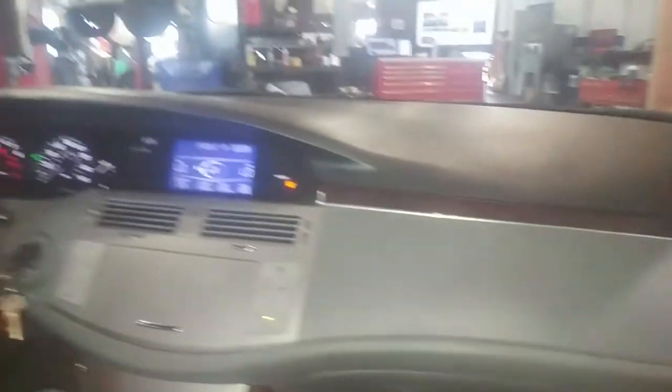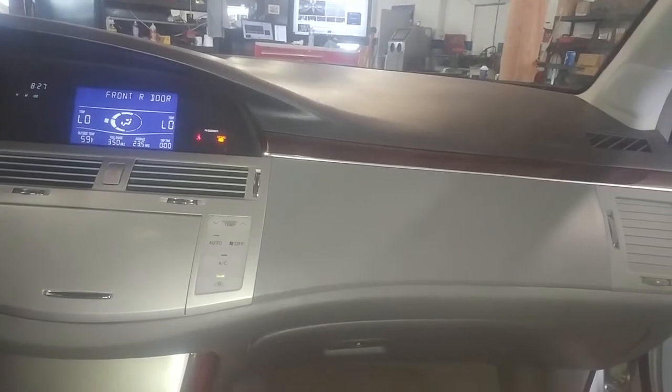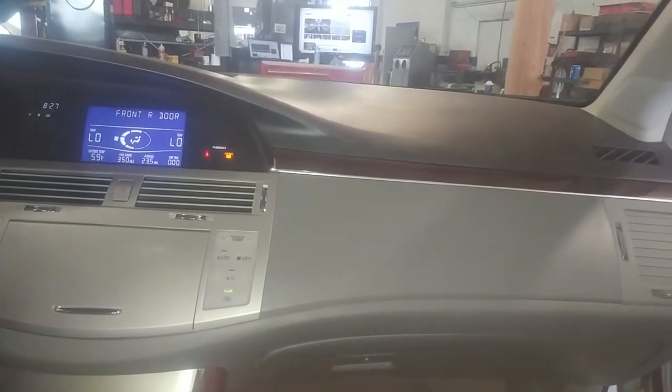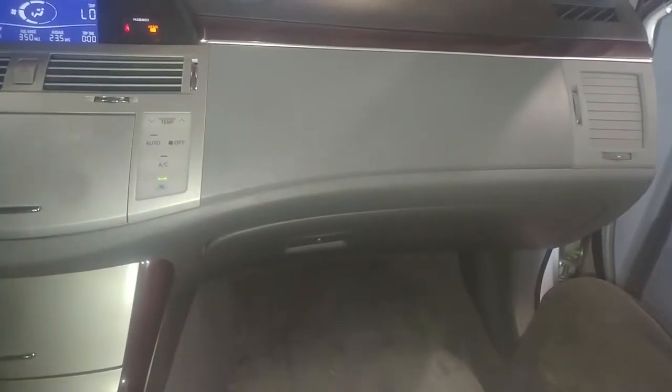So if your blower motor is making some kind of humming or droning noise like that, you may or may not have a dead smell like dead mice. There's probably a mouse or some debris in there, so we're gonna get down here and check it out.